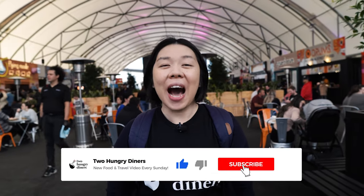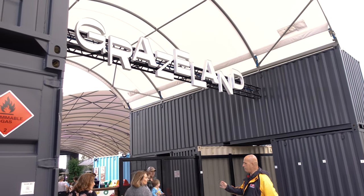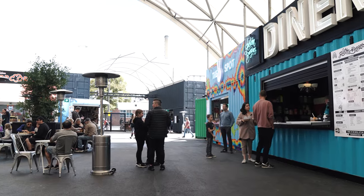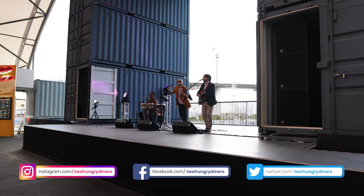Hey guys, welcome back to another episode of Two Hungry Dinos with me, Oni, and Peter behind the camera. We are super excited because today we are here at Grassland. This is a new venue, a playground for foodies. There are lots of food and drinks to choose from, and also entertainment. This place is truly a heaven for foodies. We're gonna check out some of the best food they have to offer today.